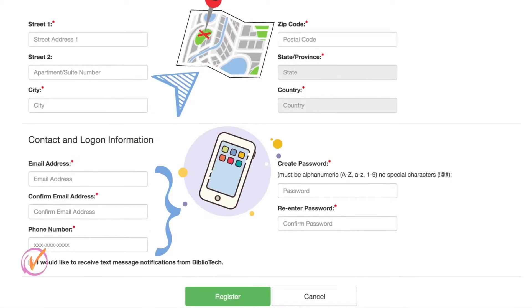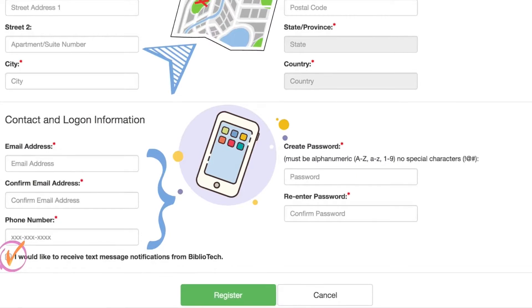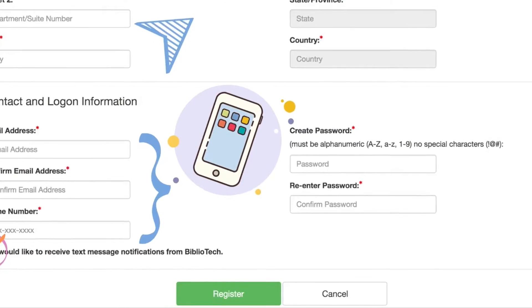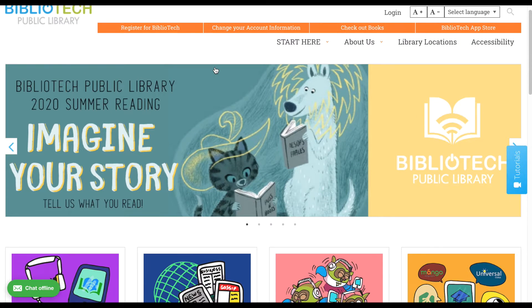Shortly after submitting your registration form, you will receive an email with your new library barcode number, which will grant you access to all of our free resources. Let's head back to our home page.